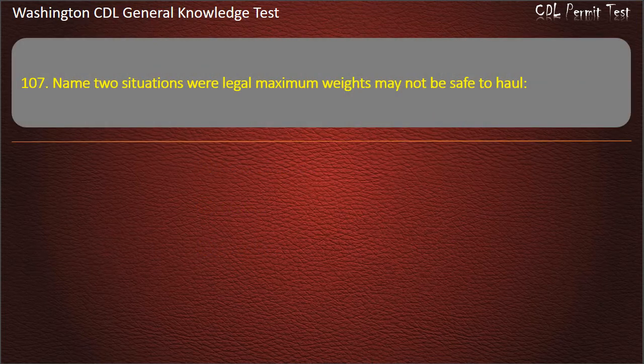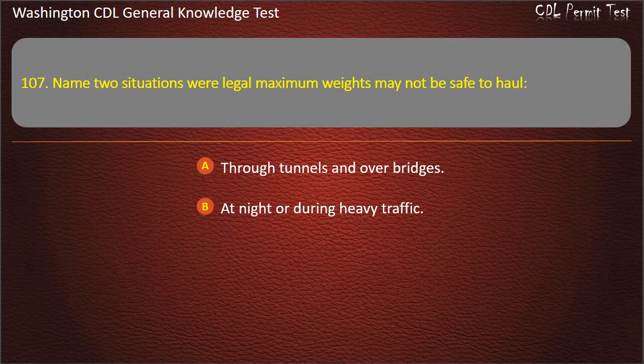Question 107. Name two situations where legal maximum weights may not be safe to haul: Through tunnels and over bridges; At night or during heavy traffic; During bad weather or in mountains. Answer: During bad weather or in mountains.